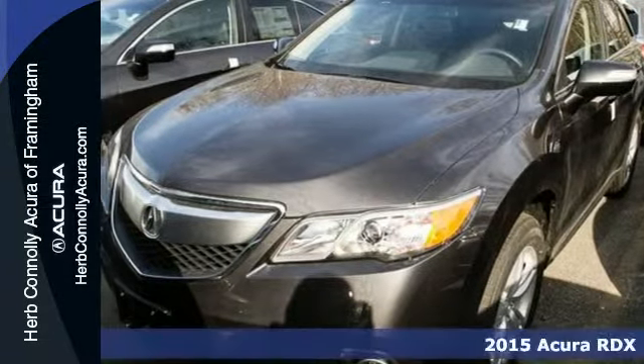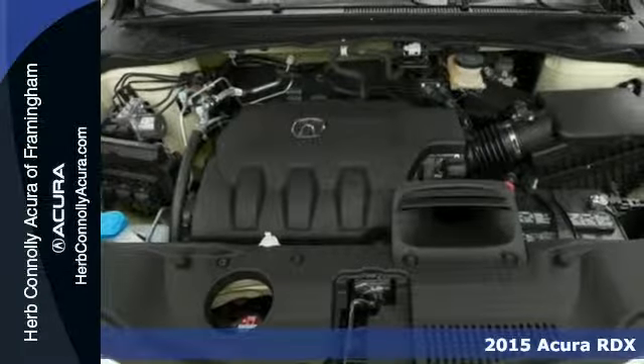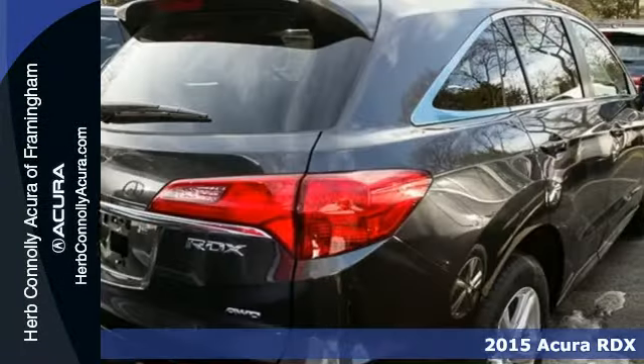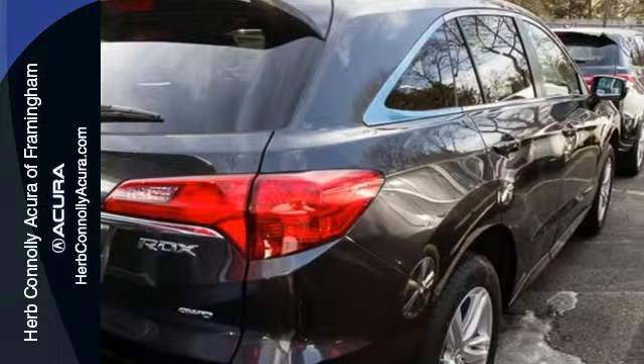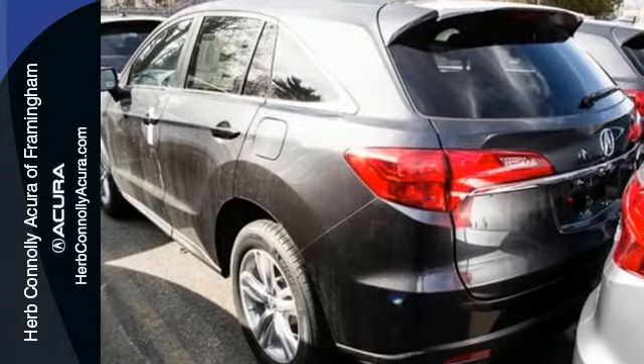Here's a 2015 Acura RDX. You'll love this premium 5 passenger vehicle, sophisticated and spacious cabin. There's comfort for all with room for 3 in the rear, perforated leather upholstery, heated front seats and climate control.